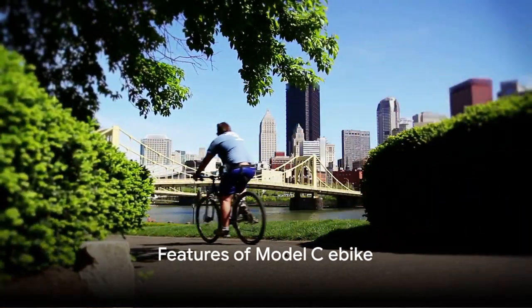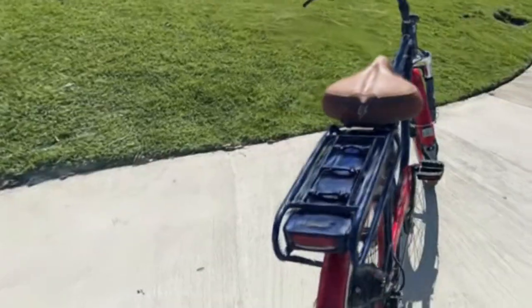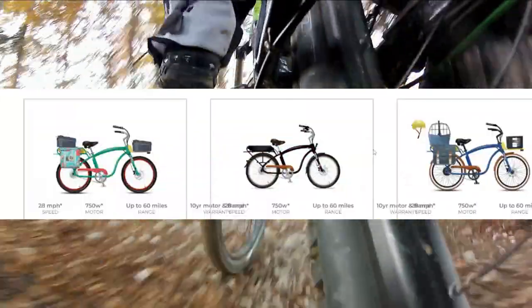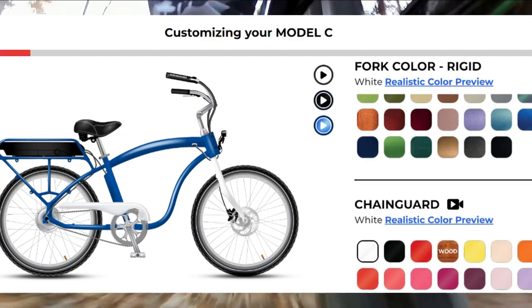Starting with the Model C, it's a classic comfort cruiser designed for luxury, leisure, sport, and safety. Its standout feature is the extensive customisation options available online. You can personalise everything from fork type and frame colour to wheel size, chain guard, and even the battery.